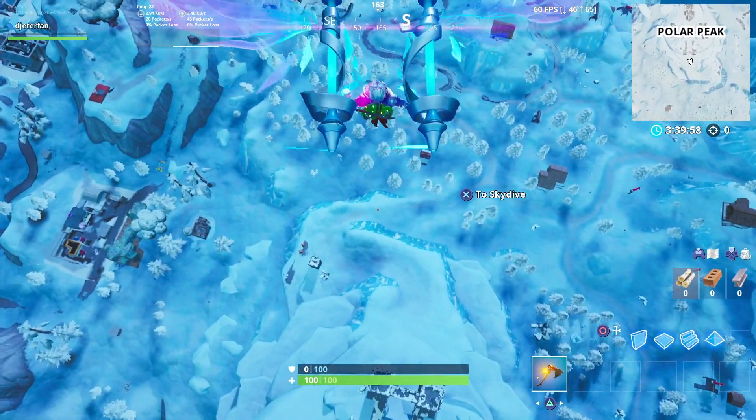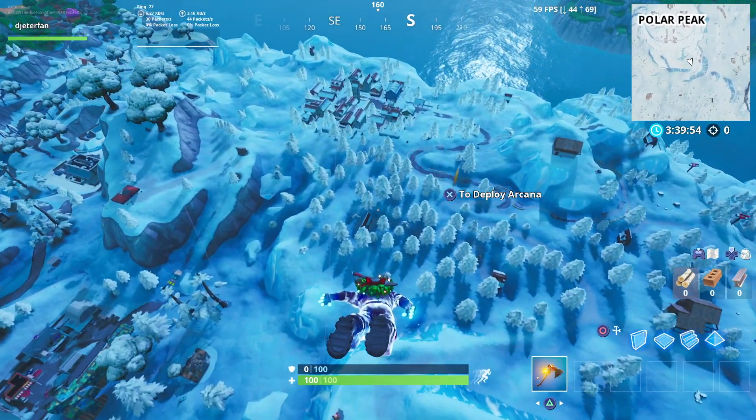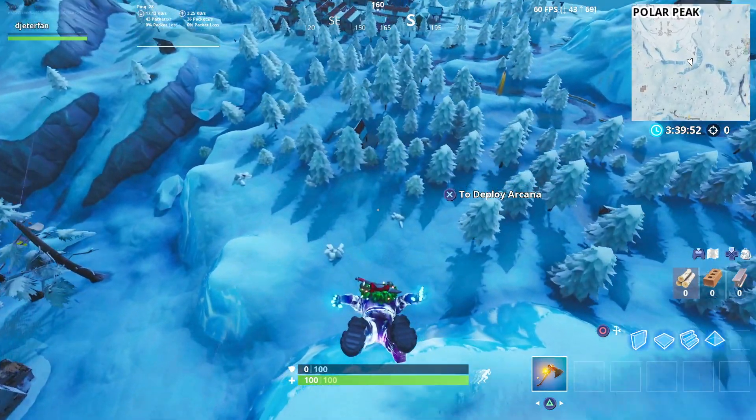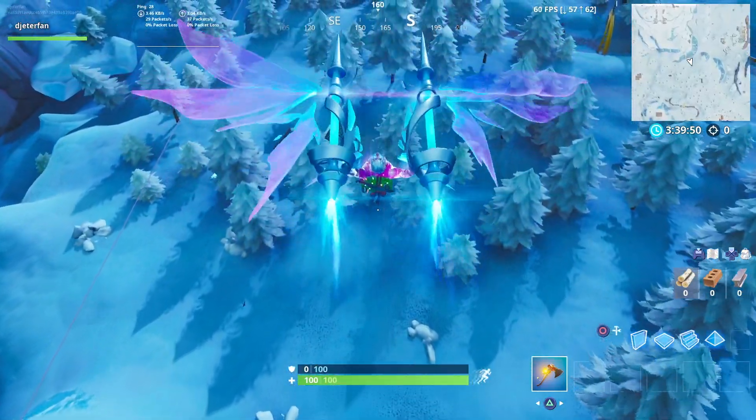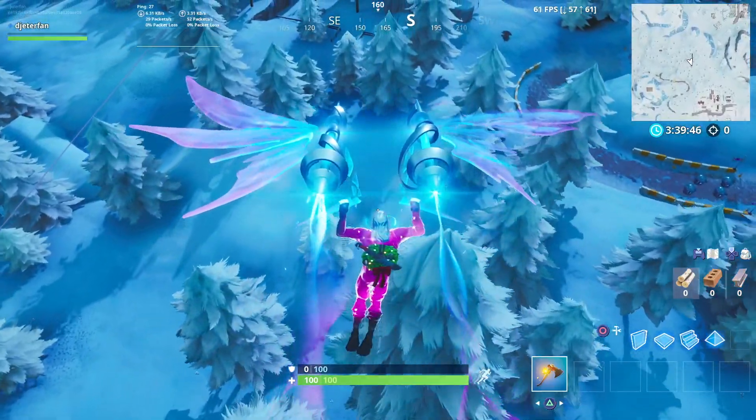What is going on everybody, Guiding Light here back with a brand new Fortnite video. In this one I'm going to show you guys how you can collect Fortbyte number 68. This one is going to be located within a snowy town bookstore, and it's really easy to collect — you don't have to do anything crazy.